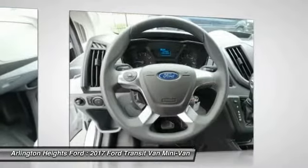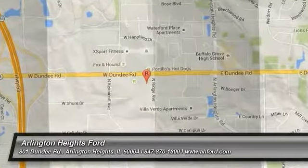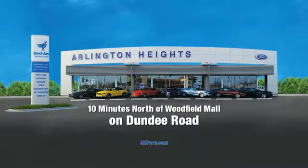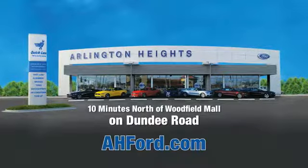This beauty will make even your house keys jealous. Drive it today. Arlington Heights Ford, just minutes north of Woodfield Mall on Dundee Road.